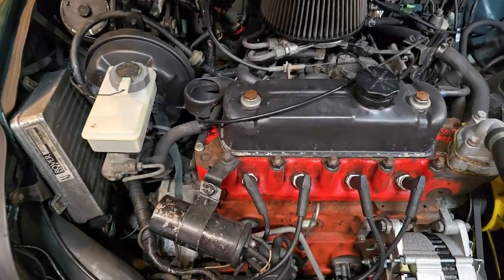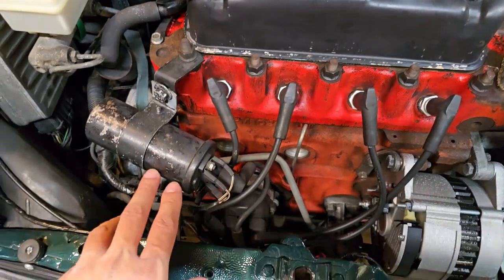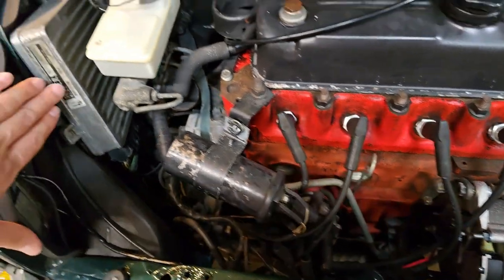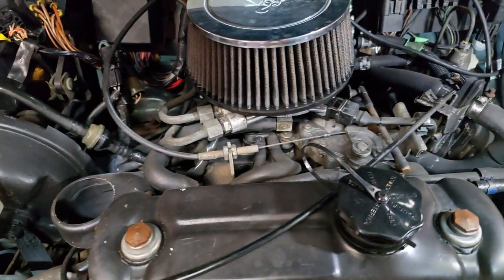Under the bonnet we have the standard 1275 with the later computer-controlled fuel injection distributor. Obviously the computers are here and this is a single point car, not a twin point car.